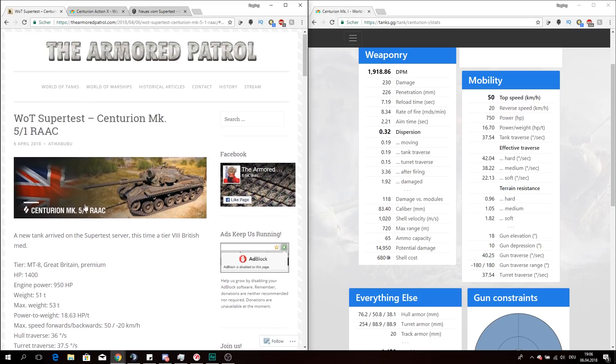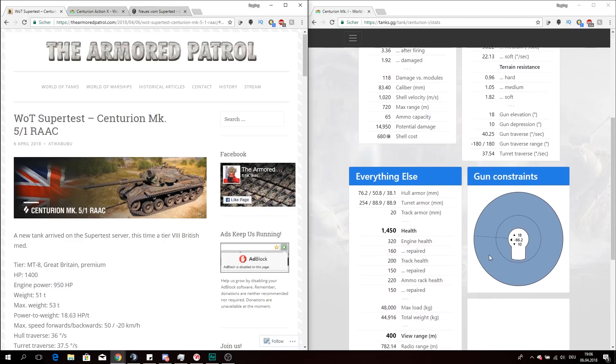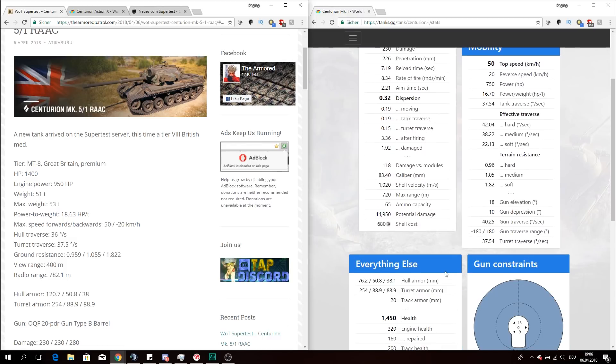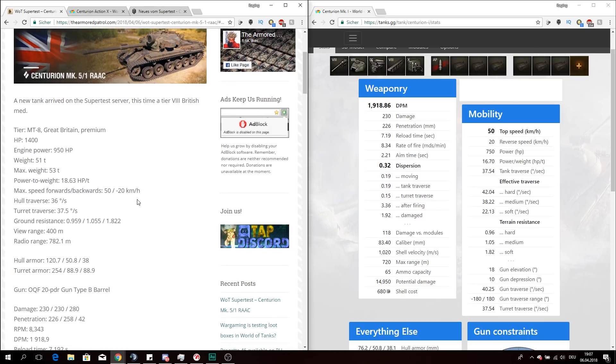We should not forget this is the first iteration of this vehicle, so it will most likely be changed. The fuel range is the same as the live server right now — 400 meters base — which can easily be bumped up to 445 meters and more.